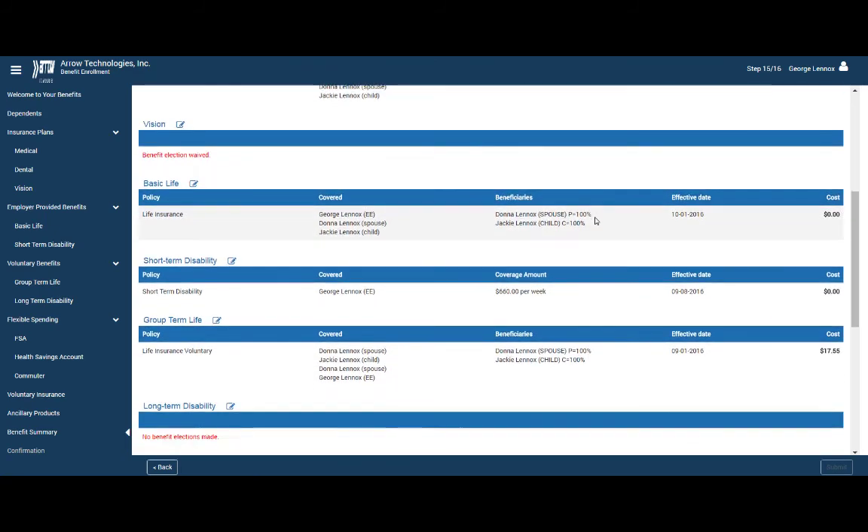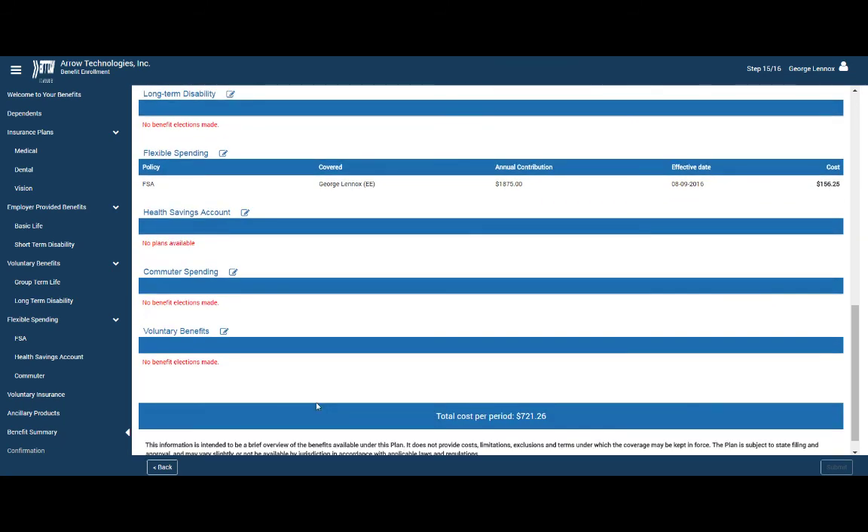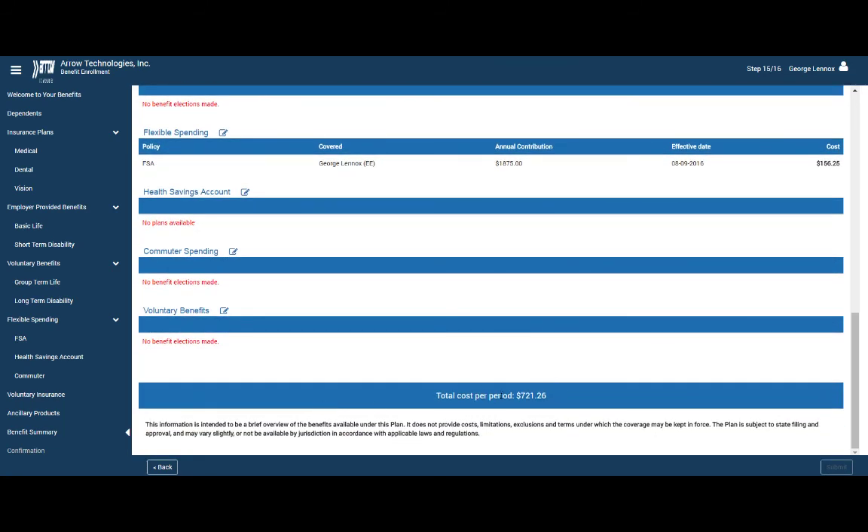After marking each of their elections, employees receive a clear enrollment summary with planned costs. Additionally, employees can change their elections at any time during the open enrollment period.